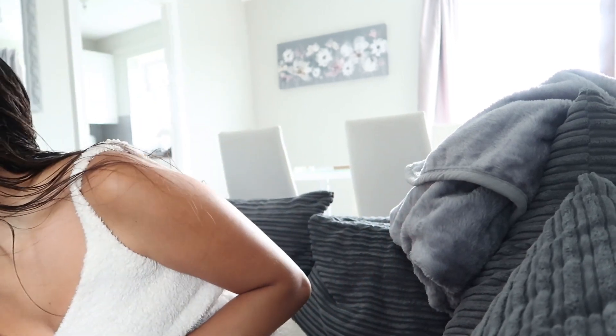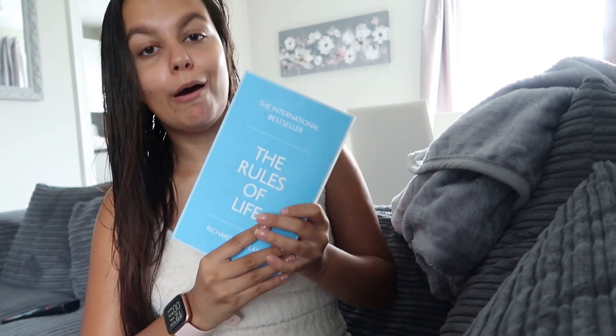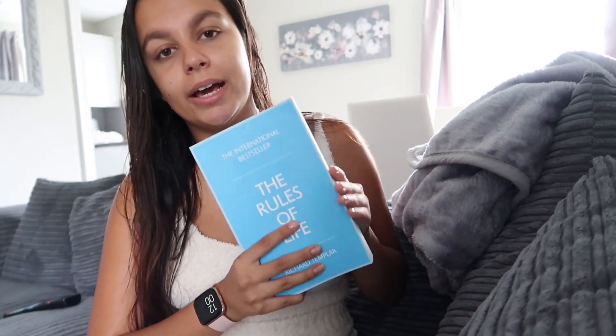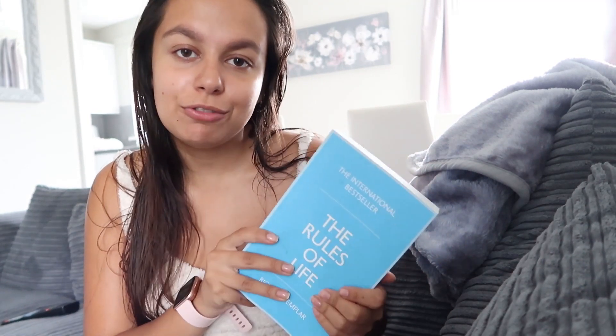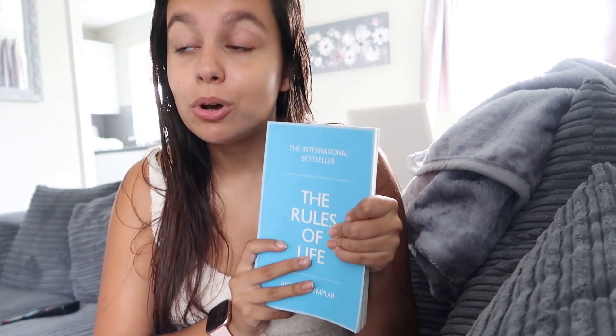I've got my cozy collection on by Oh Polly — it is a cozy day after all. I'm going to finish off this pamper routine by reading a book. The book I'm reading is 'The Rules of Life' by Richard Templar. I'm someone who struggles to read unless I'm really interested, and this book is really easy to read — it's all about rules of life, and it's almost like a self-care book. I'm going to take some time to read a few pages, and then I'll probably binge-watch Selling Sunset, not going to lie.